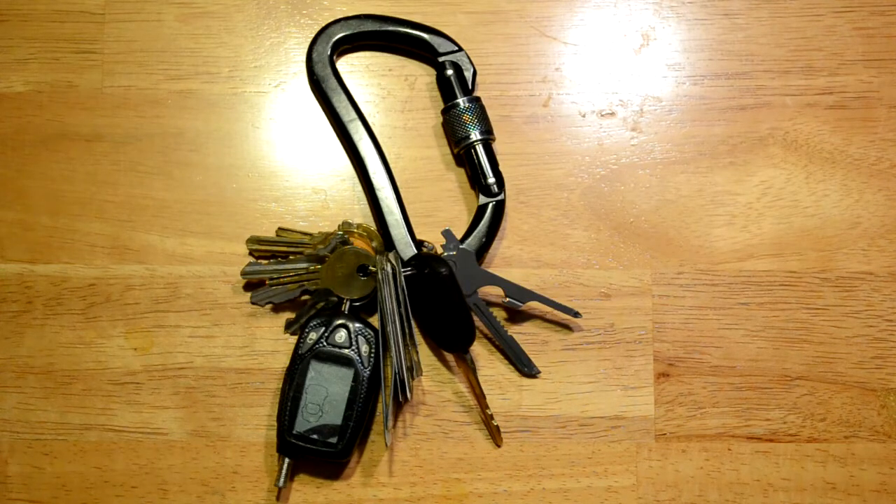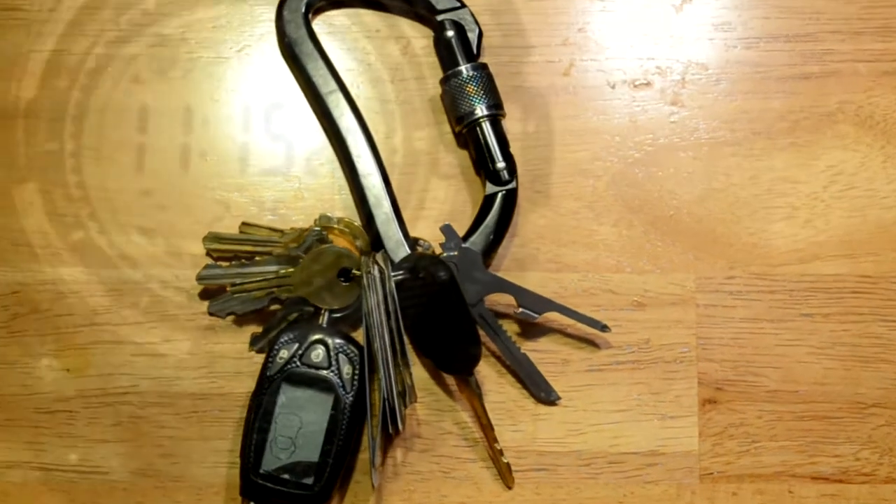The carabiner is usually on the outside of my pants on a belt loop — easy to use, easy to pull off, easy to put back. Self-explanatory.